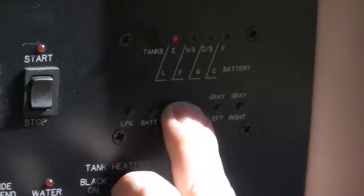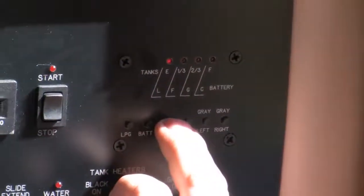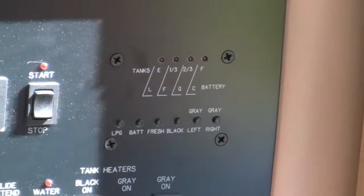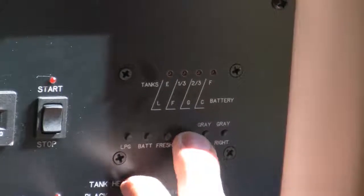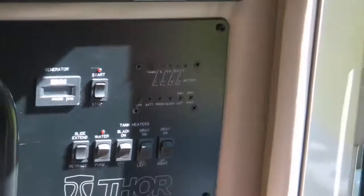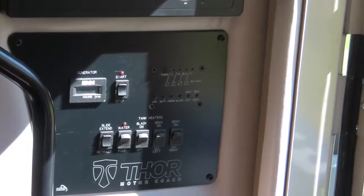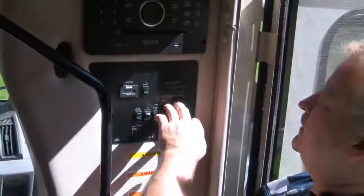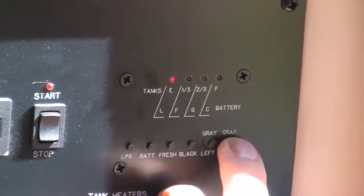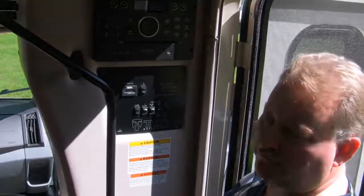The fresh water gauge shows the water you're taking with you down the road. We recommend having at least a third of a tank while traveling. Black water showing empty is always best — that's simply your sewage, what goes down the toilet. The only items that can go down an RV toilet are human waste and RV toilet paper — nothing else. You've also got two gray tanks: the right gray tank is for the kitchen/galley sink, and the left gray tank is for the shower.